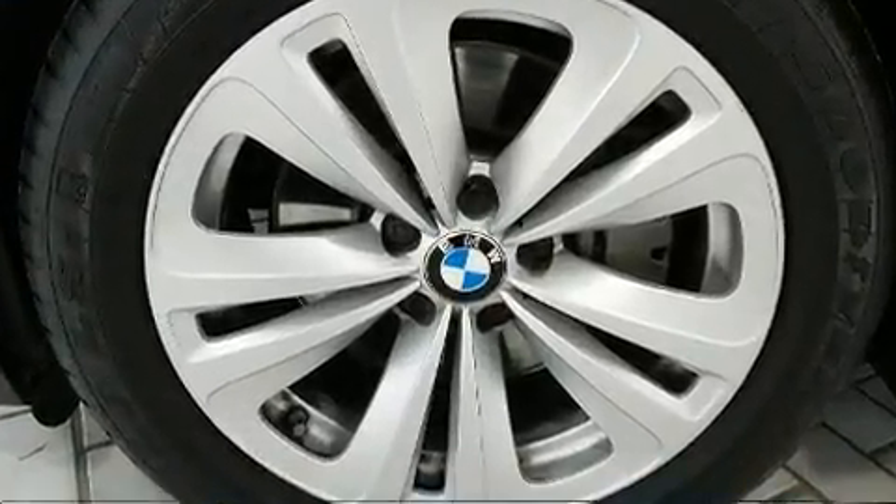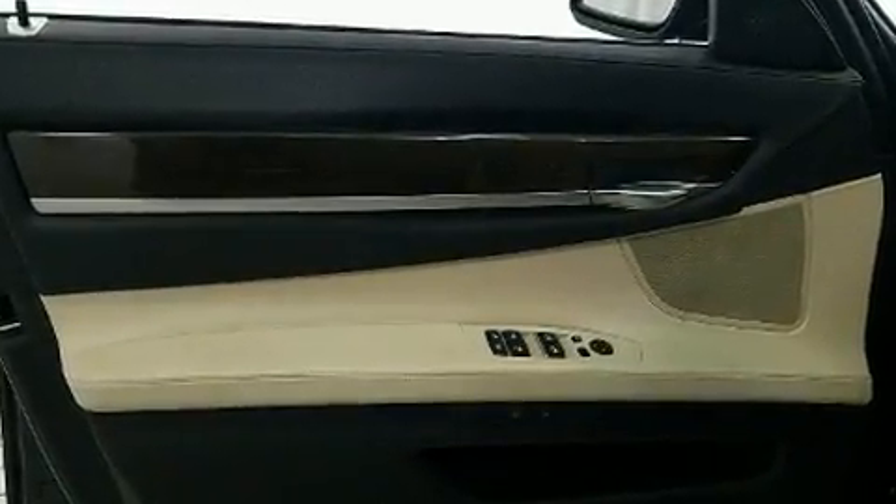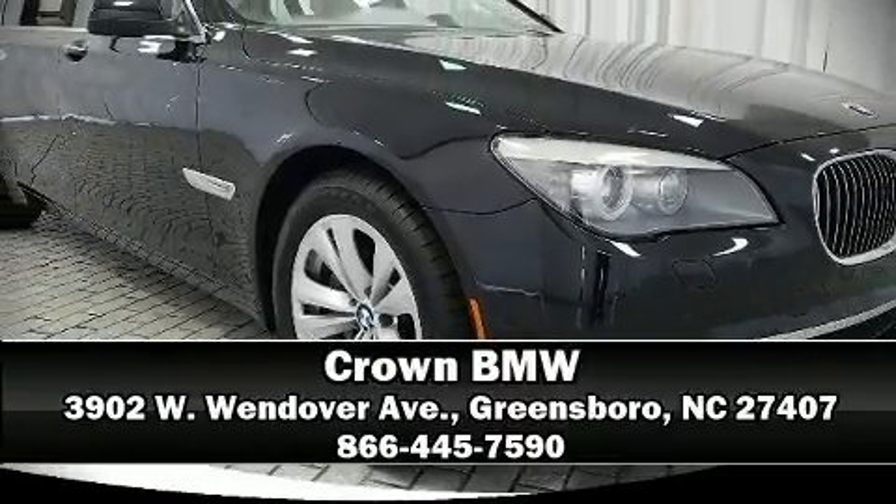It also arrives with a Carfax history report providing you peace of mind with detailed information. Our sales reps are knowledgeable and professional. We are here to help you.